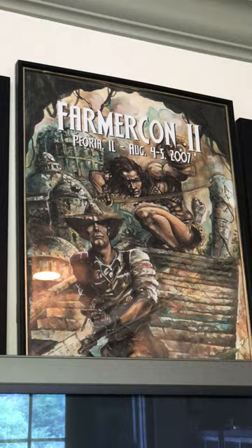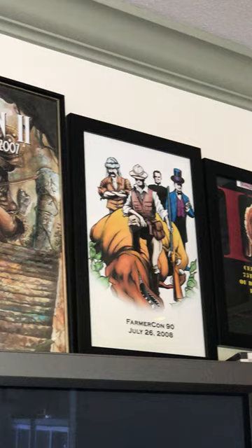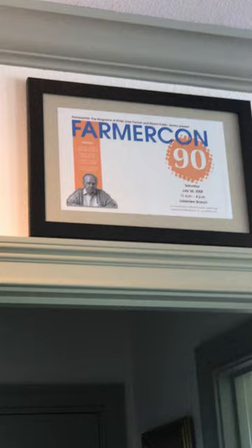And then we have some Farmercon posters from prior Farmercons — here's 2007, and 2008 is next to that. If we pan over above the doorway, we have the Farmercon poster from 2009. And then above the other doorway, we have the Farmercon 90 poster, which was held at the Peoria Library.